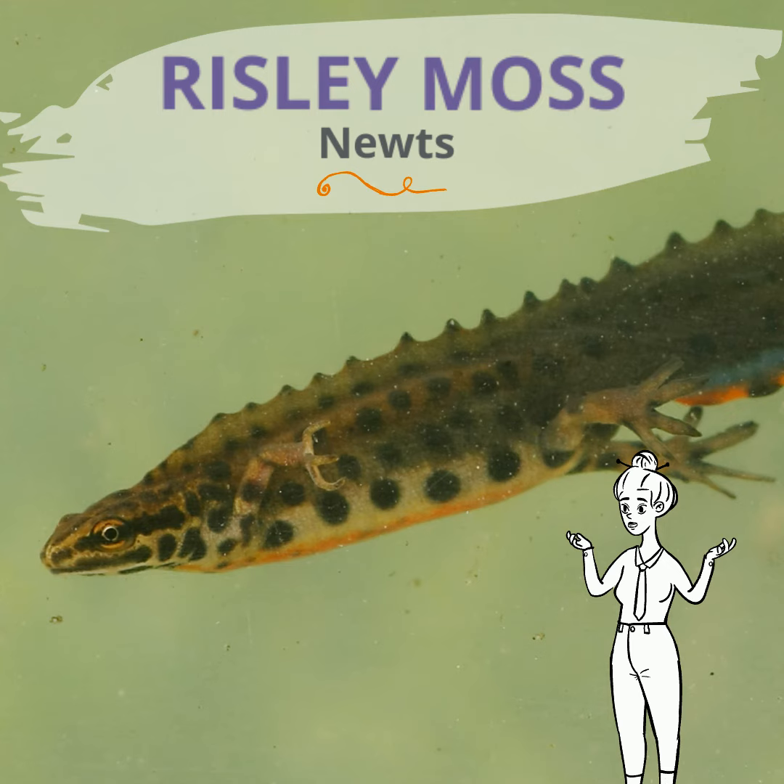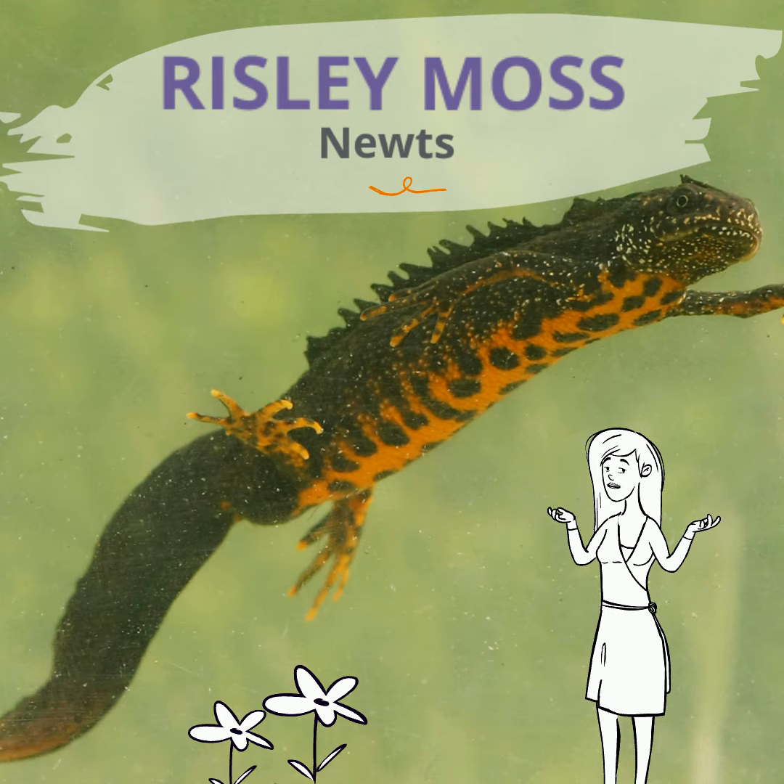Hi, I'm Megan. Newts are pretty small but they're usually between three to five inches long.